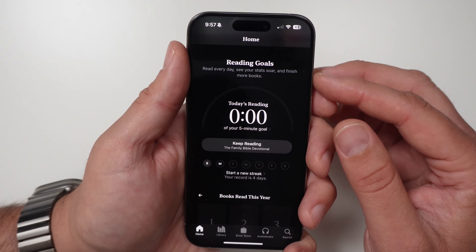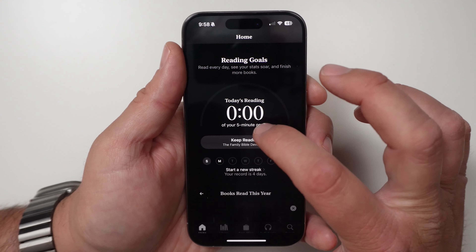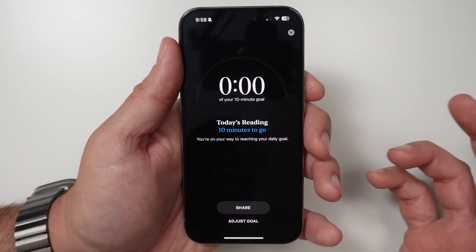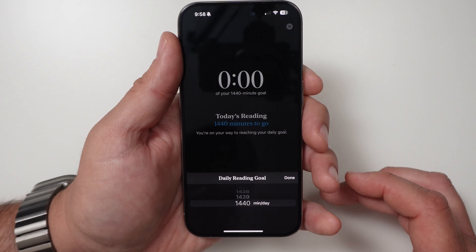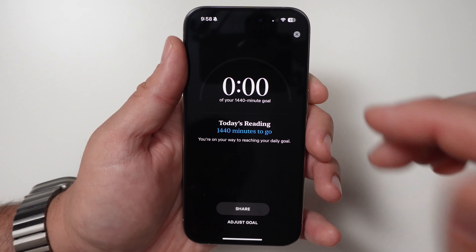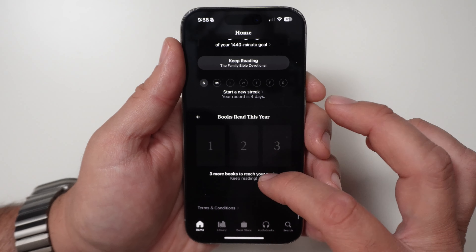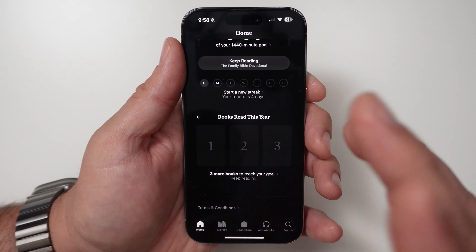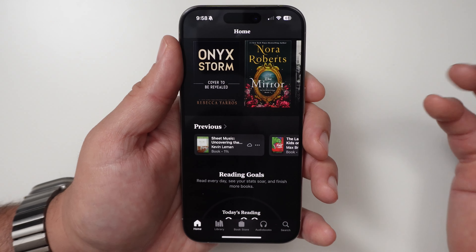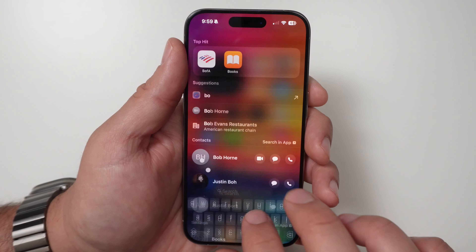You can change your reading goal — if I go to Goal I can go up to 10 minutes, 30 minutes, or whatever you want. It goes all the way up to 1,440 minutes. You can see your progress, start a streak, and add books you want to read. It's that little gamification of reading which helps a lot of people, so it's nice to see the Books app getting a little extra love.